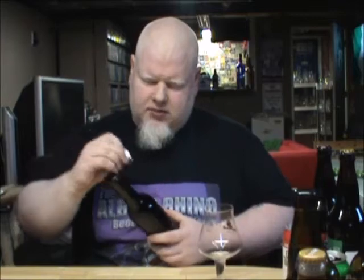Hey YouTube and welcome to another episode of the Albino Rhino Beer Review. Today we have this beer from the Block 3 Brewing Company in beautiful St. Jacobs, Ontario.